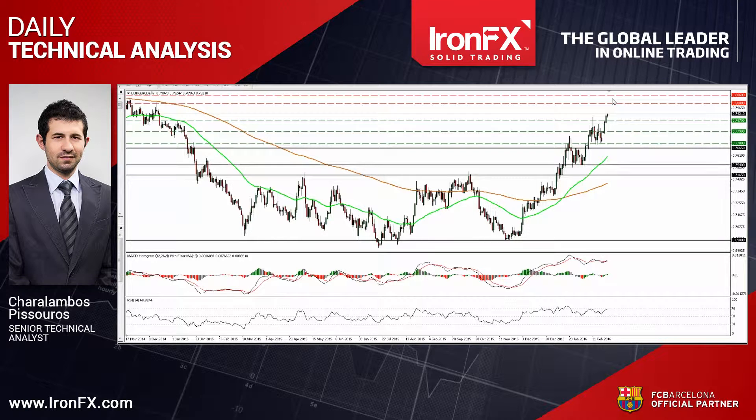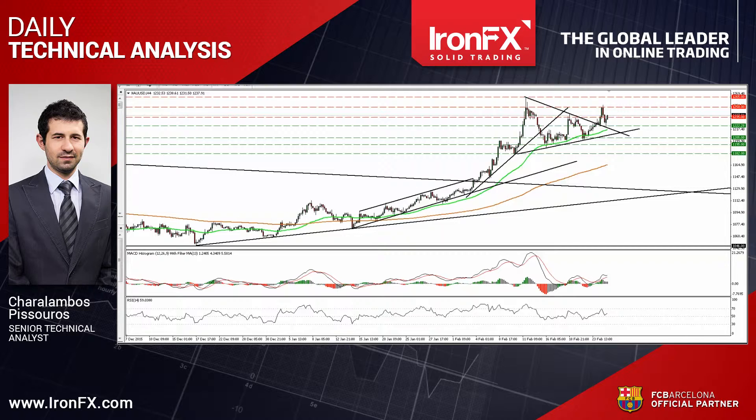Now let's continue with gold. The precious metal etched higher yesterday, broke above the 1235 line and hit resistance near the 1250 barrier. Subsequently, the metal retreated and hit support at 1222, near the upper bound of the triangle formation that had been containing the price action from the 11th of February until yesterday. Having in mind that the metal is trading above that bound, I would consider the short-term outlook to be positive and I would expect the forthcoming move to be to the upside, perhaps for another test near the 1250 area.